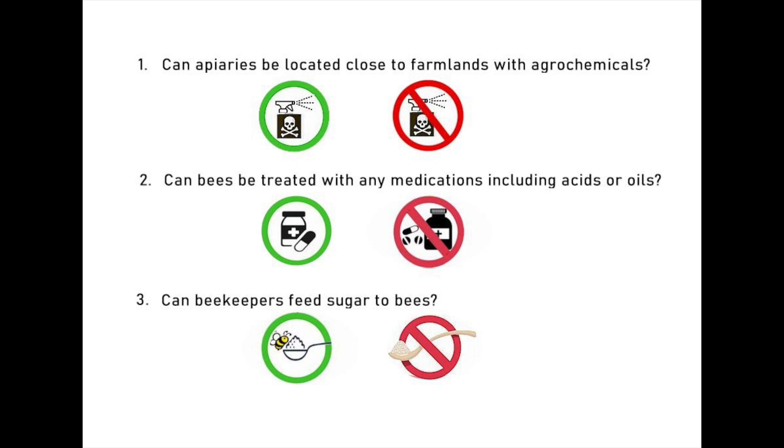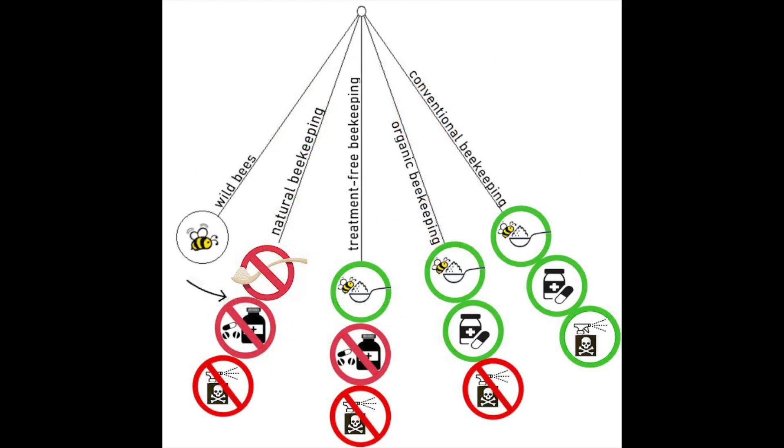Number three: can beekeepers feed sugar to bees? Green means allowed, red means disallowed. On this full pendulum diagram, you can see that the natural beekeeping style closest to feral bees in nature, on the left, answers all three questions negatively — in the red. No sugar feedings, no meds, and no agrochemicals are allowed for miles around the apiaries.